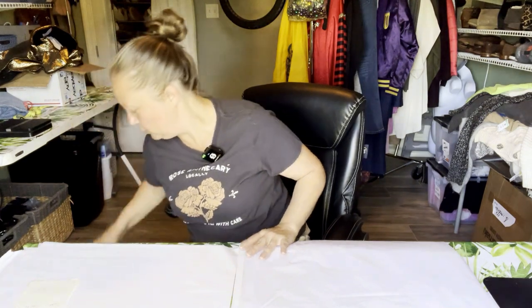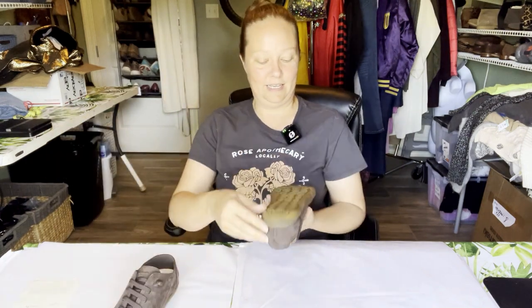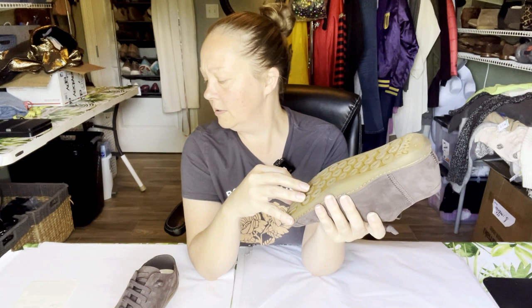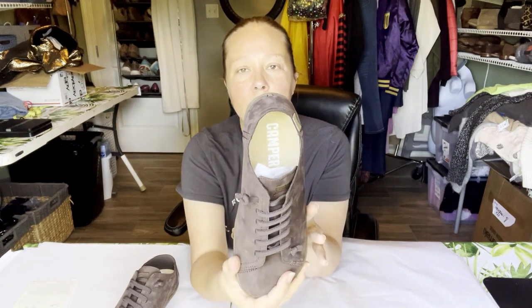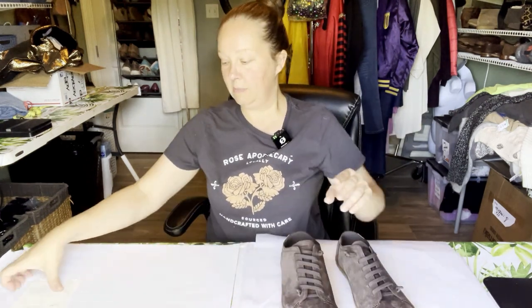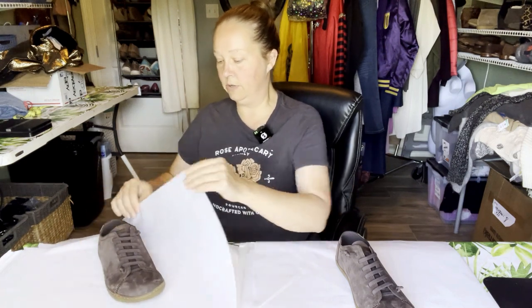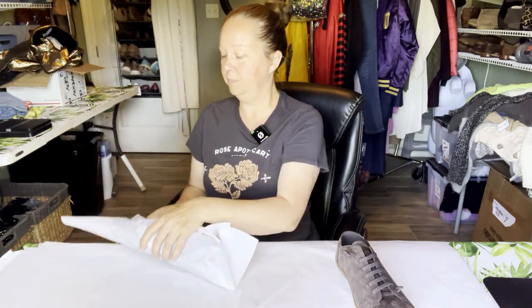Next up is a pair of shoes — Camper, C-A-M-P-E-R. These are really cool, they have like a stretchy tie to them. They are new without tags so they're going to go for a little bit more. I bought these and didn't mind paying up for them because I saw the sell-through on them was excellent. There's not a lot of these out there so I knew it was a good pickup.